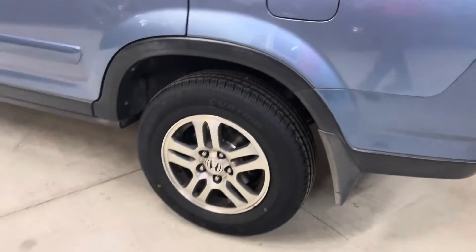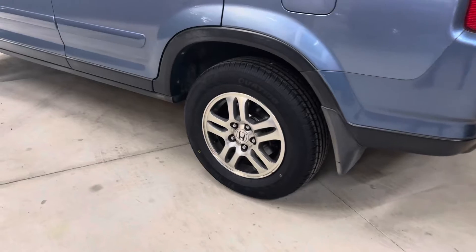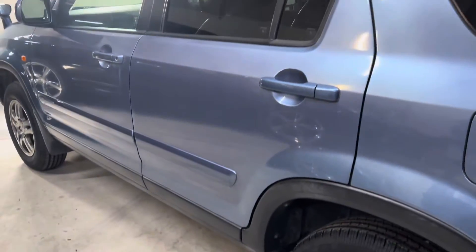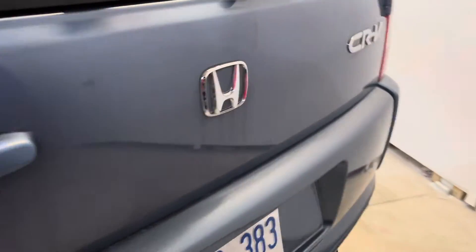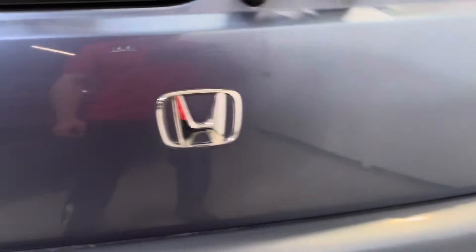This is one of the early RD5s, so it's got 15-inch alloy wheels. It's a clean tailgate, no spare tire — unlike Canadian cars.